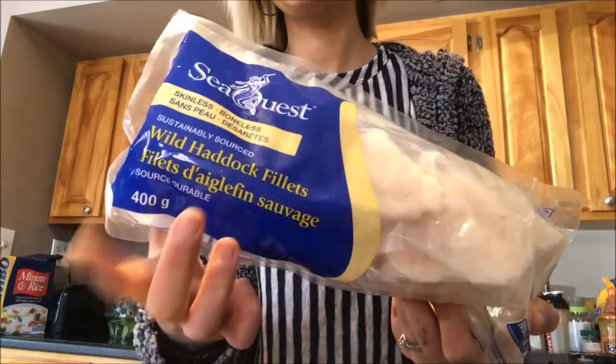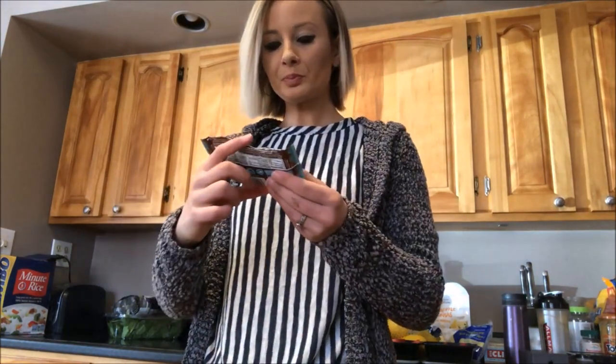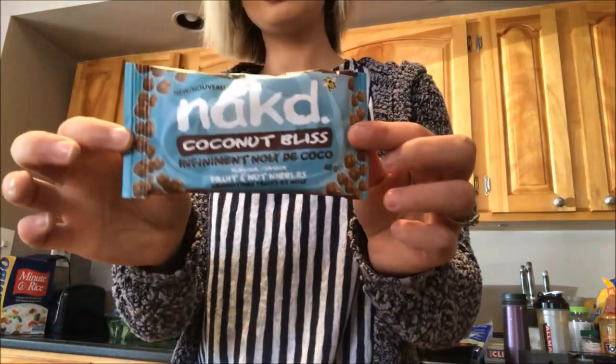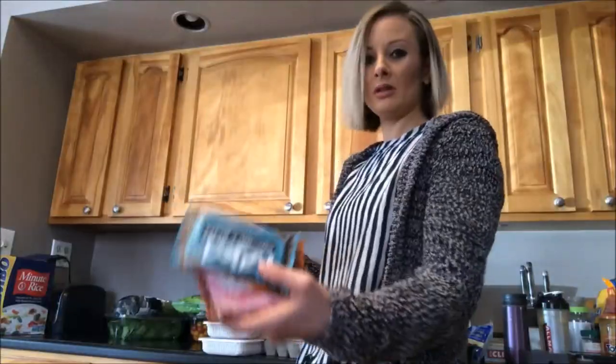Important when you're looking for your fish is that it's wild-caught. A new favorite find — I got three different ones. I tried the salted caramel one, strawberry and cream, and the salted caramel. They were in the organic section.